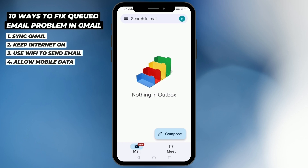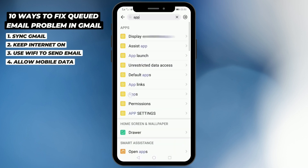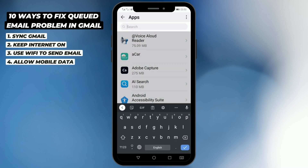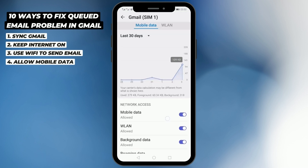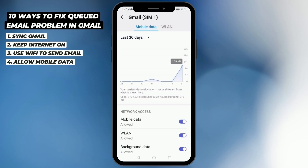If you don't have Wi-Fi, you need to remove the restrictions. Go to Settings, then Apps, search for Gmail, and in the Gmail app info click on Data Usage. Here you can see whether mobile data is allowed or not. If it is switched off, your Gmail will not be able to send mail over mobile data, so make sure that is on. Also make sure that background data is allowed.